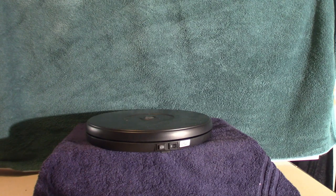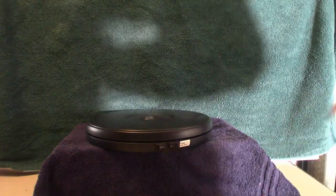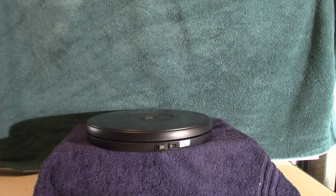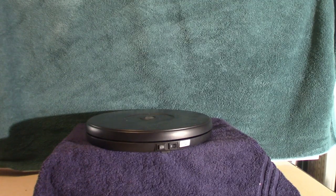Plugging my turntable back in — there we go. We'll get that out of the way and be with you in a second.